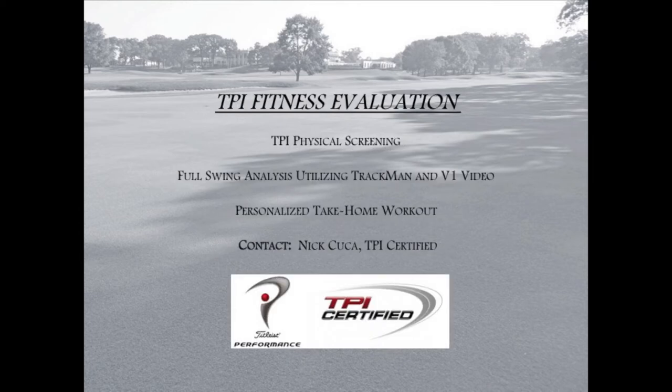TPI fitness evaluations will also be offered by our very own TPI-certified instructor, Nick Kuka. TPI stands for Titleist Performance Institute, which is the world's leading educational organization dedicated to the study of the human body in relation to the golf swing. These evaluations will include a physical screening and also a personalized take-home workout program.